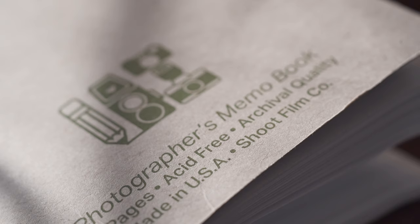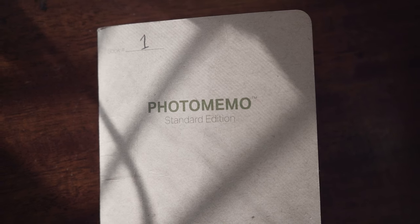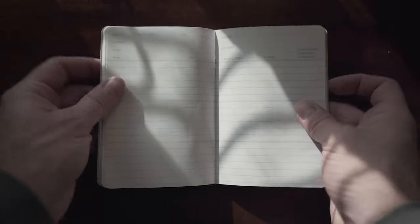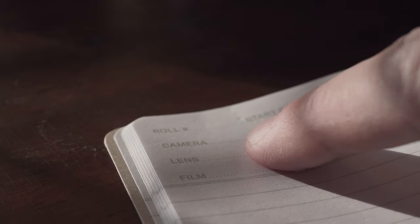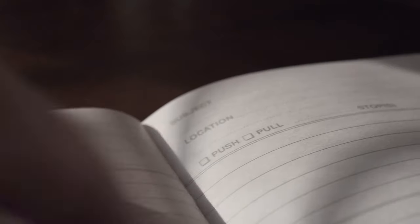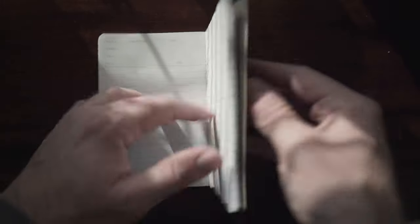Since we just did a more expensive gift, let's knock off one that's more of a stocking stuffer — these little photo memo books, which are really cool. These photo memo books are made by ShootFilmCo and are really handy to have on you to keep track of what you're shooting, which is hard to do when you can't look at your photos instantly. On each page you can write down the roll number, start and end dates, camera and lens used, film type, ISO, push/pull development, subject, and shooting location. A two-pack is around $12, and buying these helps support a small company in the film community.